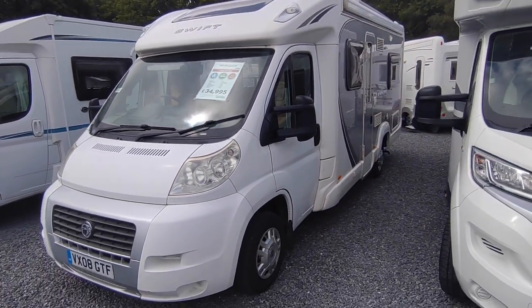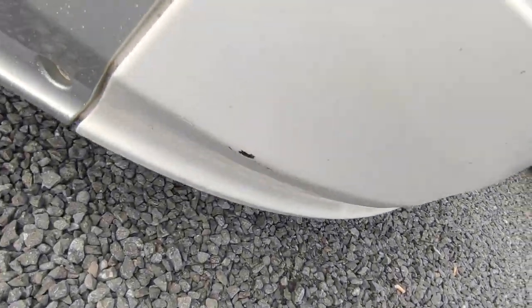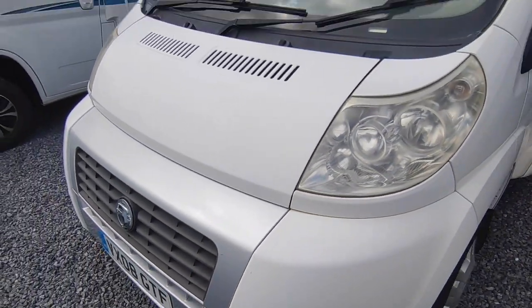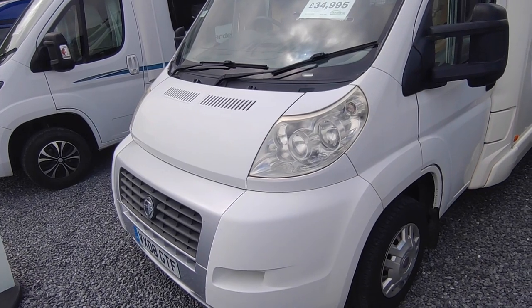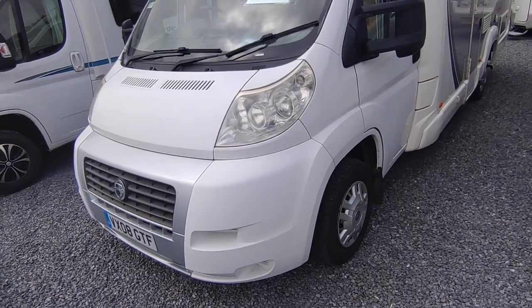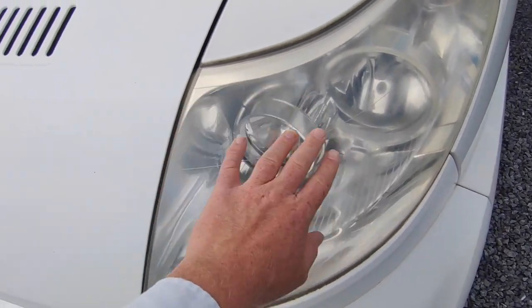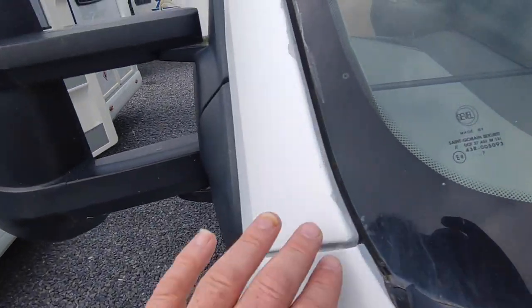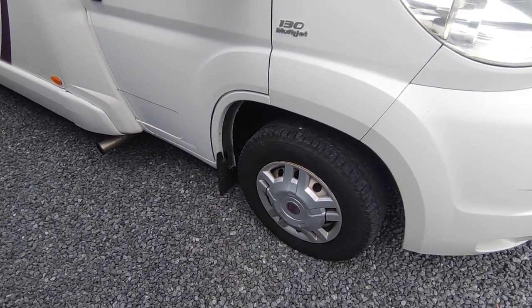Looking at the cab, there's a little stone chip and a little bit of damage there - in keeping with a van of its year. What it doesn't have is flaky paint, which you do suffer on Ducato vans of this age on the A-pillars. This one hasn't got it so the cab's all in good condition. Slight discoloration of the headlights - fine for an MOT. Actually, there is some flaky paint on the A-pillar here, very common - we'll sort that out before it goes out.